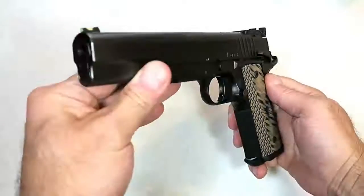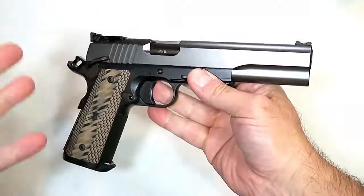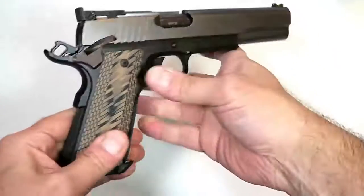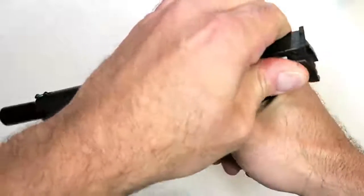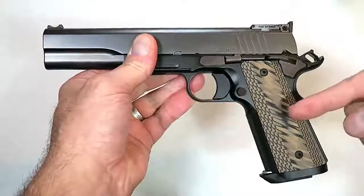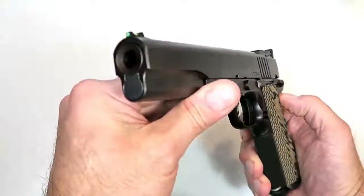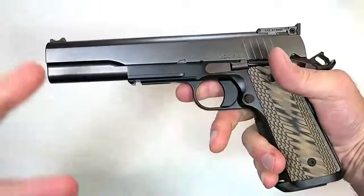Hey there friends, thanks for checking in. Today we're looking at a Dan Wesson firearm — I've reviewed very few of them. This is the newest 1911 chambered in 10 millimeter from Dan Wesson called the Kodiak. The MSRP on this is $2,349. Dan Wesson knows the market they're trying to reach — people love 10 millimeter, people love 1911s, and Dan Wesson has its own devoted following. If they want one in 10 millimeter, they have it now with the Kodiak.